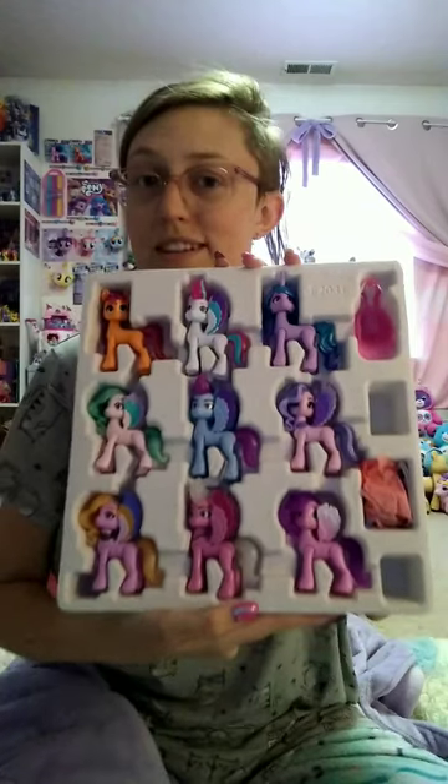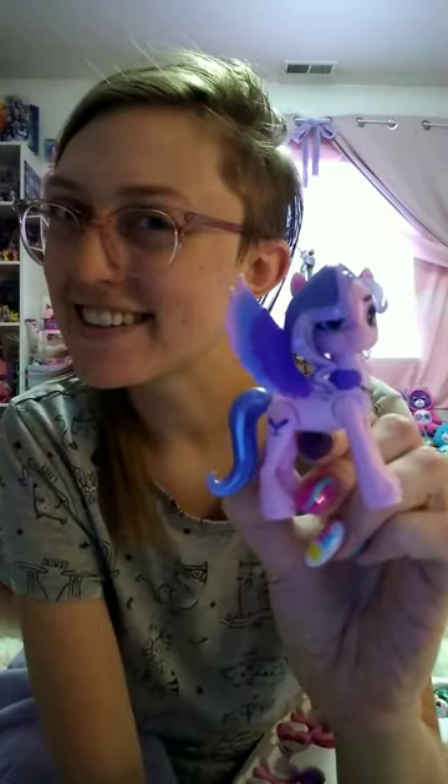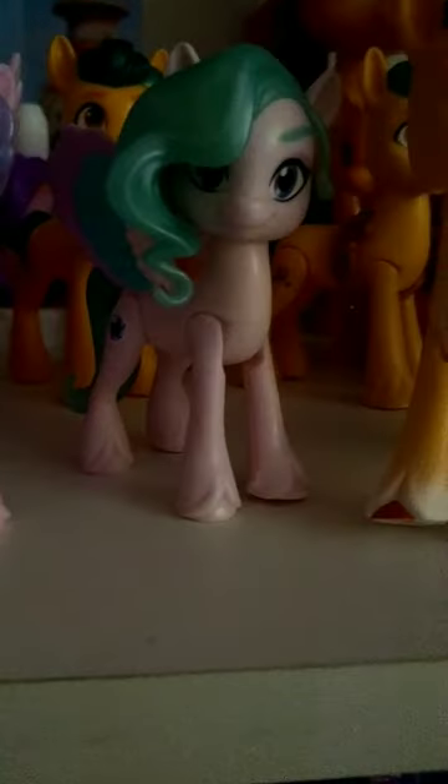The worst thing about this set is that Hitch isn't in it, but Queen Haven is! I'm so excited to finally have G5 ponies on my shelf outside of the main five.